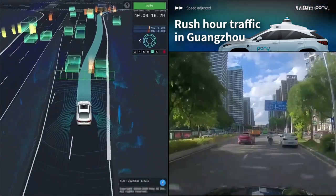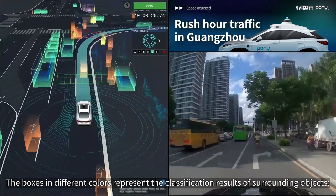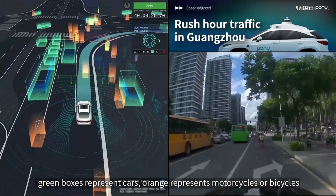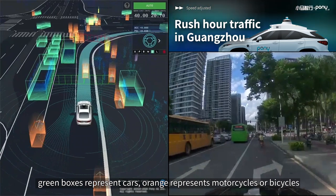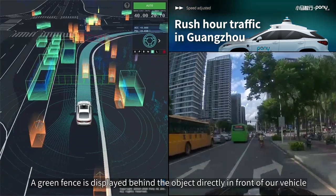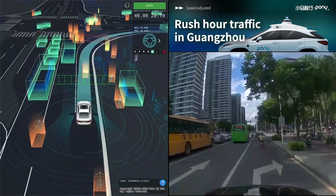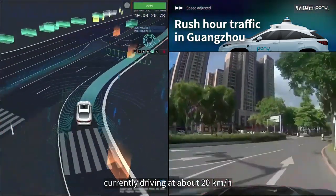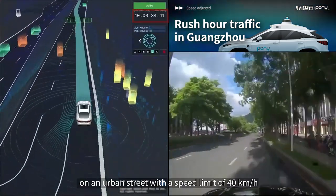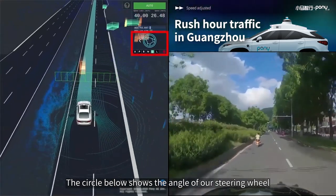Let's start our journey. The white car at the center represents our autonomous vehicle. The boxes in different colors represent the classification results of surrounding objects. Green boxes represent cars, orange represents motorcycles or bicycles, and yellow ones are pedestrians. A green fence is displayed behind the object directly in front of our vehicle, meaning that we need to keep a safe distance from that object in our path. On the top right, you can see the real-time status of our vehicle, currently driving at about 20 kmph on an urban street with a speed limit of 40 kmph.